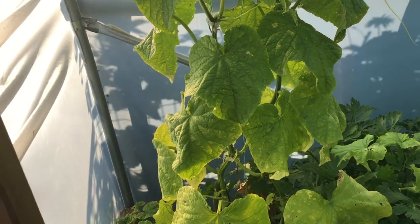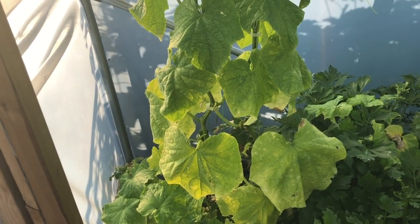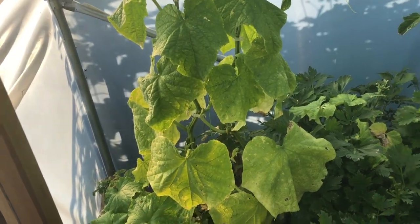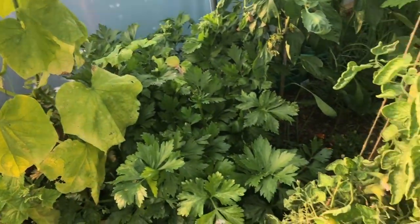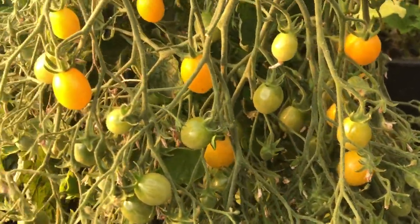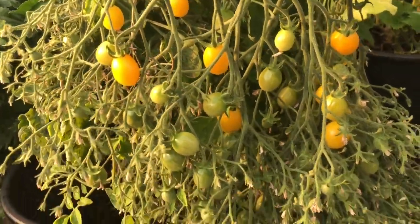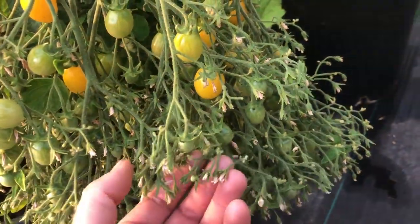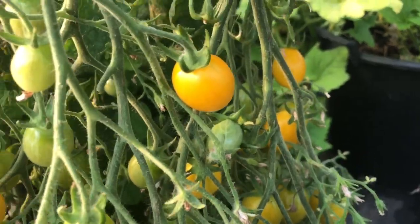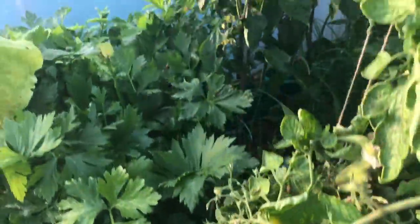Cucumber is still doing pretty well, although we started off the cucumber season with probably six a week — which was ridiculous. Now we're down to a more reasonable two or three cucumbers a week, which is much better. And lots of people are really interested in this Ildi tomato variety — it just has the most tremendous trusses on it. Not every single one takes, but just look at the size of this single truss — there must be a hundred tomatoes on there. It's amazing.